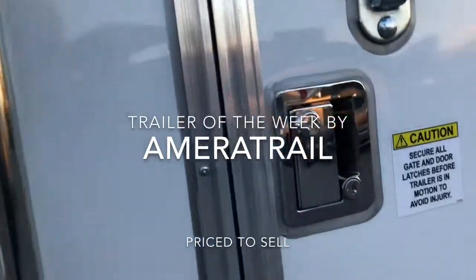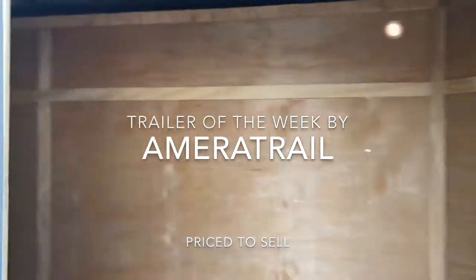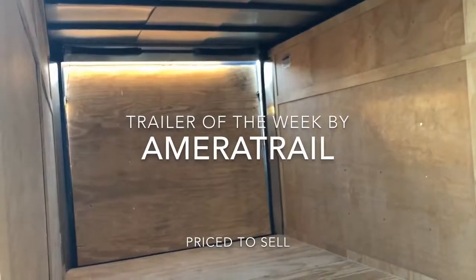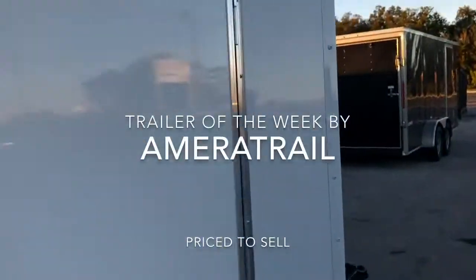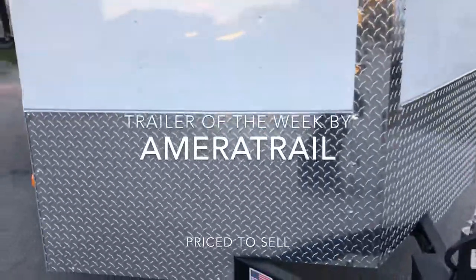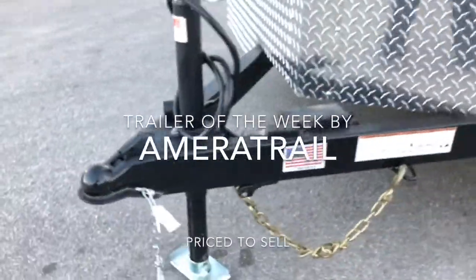We have a bar lock and a very spacious interior. This trailer has a capacity of 4,740 pounds. There's a diamond plate rock guard on the front, LED lights all the way around, and it also has gate assist.